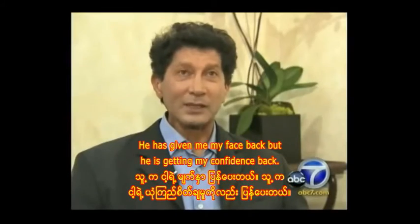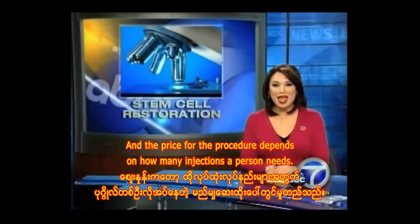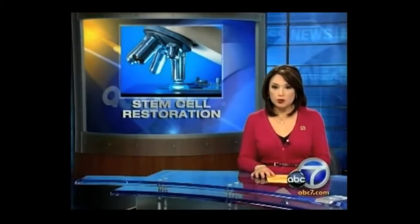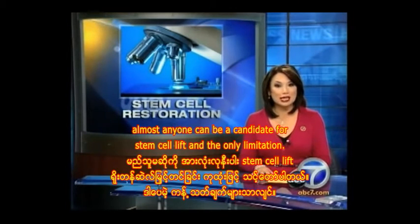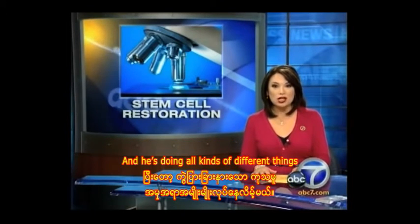He has given me my face back. He has given me my confidence back. He has given me my hope back. The price of the procedure depends on how many injections a person needs — treatment of one area could run into the thousands. Dr. Newman says almost anyone can be a candidate for a stem cell lift, and the only limitation is that the procedure is dependent on how much fat a patient has.